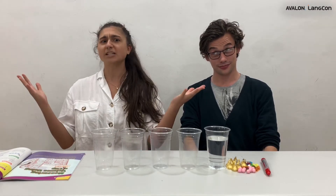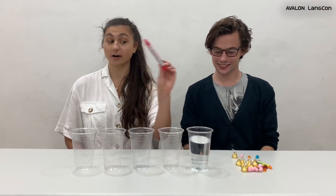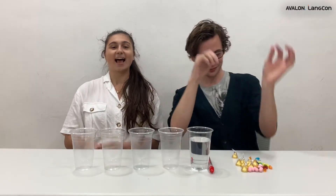First, what materials do we need today? The materials are four clear cups, some water, a marker, and four different types of candies. We need ten jelly beans, and ten gummy bears, and ten gumballs, and ten Hershey Kisses.